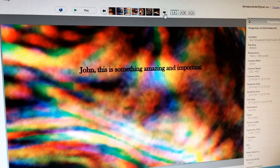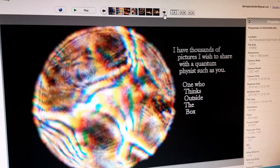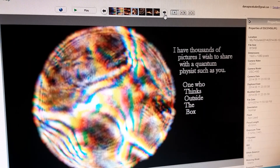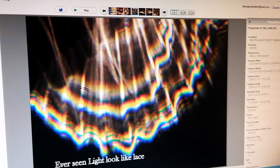So John, this is something amazing and important, and I think you're the man to tell this to. I have thousands of pictures I would like to share with you, because I think you are one who thinks outside the box. Have you ever seen light look like lace?